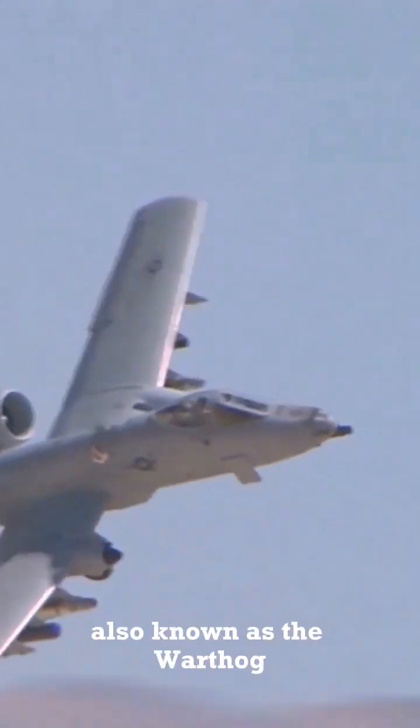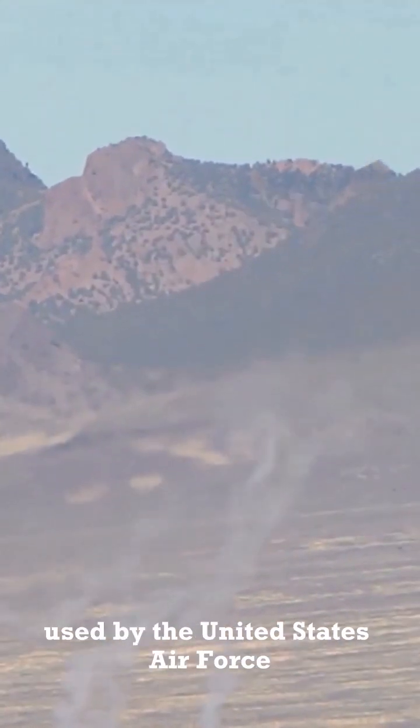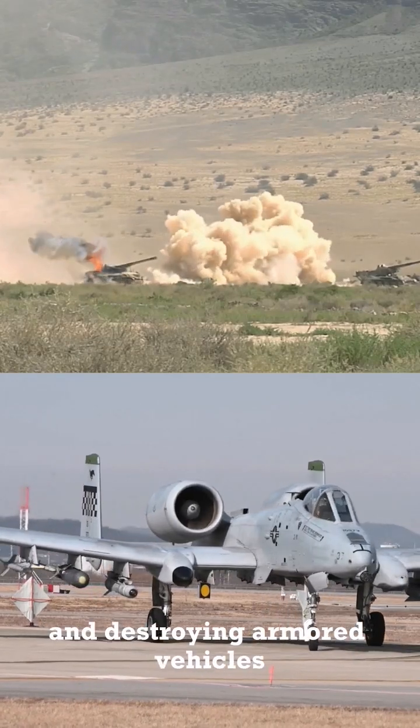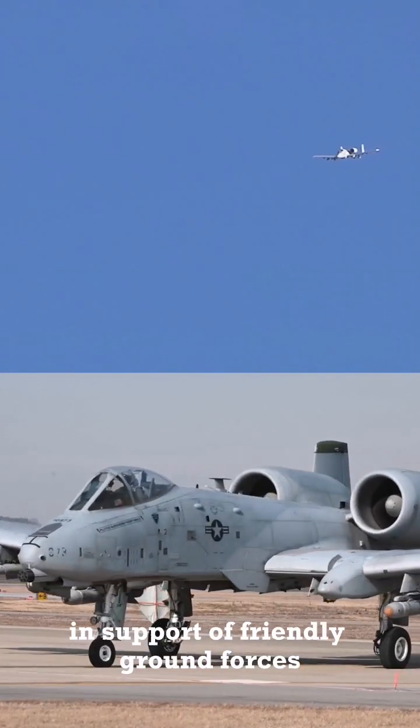The A-10 Thunderbolt, also known as the Warthog, is a twin-engine close-air support aircraft used by the United States Air Force. It is specifically designed for engaging and destroying armored vehicles, tanks, and other ground targets in support of friendly ground forces.